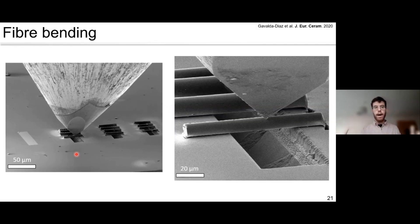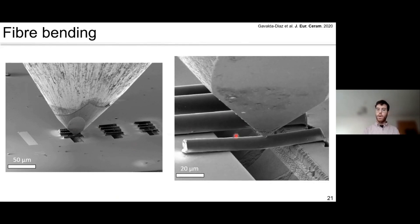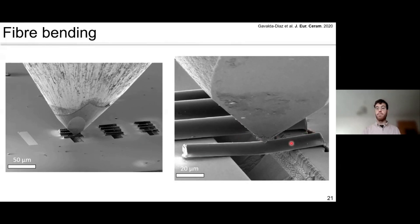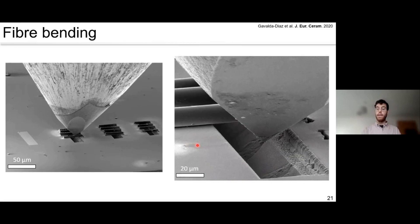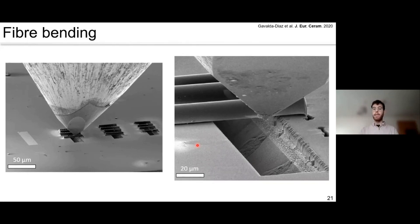For fibre strength, we use the fibre bending test. We mill trenches into a silicon wafer, align fibres into them, then perform a three-point bending test on a single fibre. The video shows how the edges lift and, not surprisingly, silicon carbide fibre by itself is very brittle. The composite doesn't behave brittlely, but if you test the fibres by themselves they behave in a very brittle manner. This is how we measure the strength of single fibres.